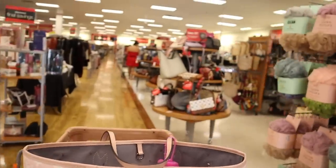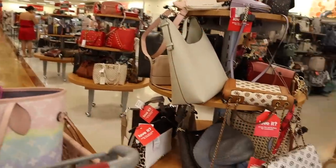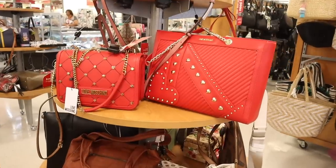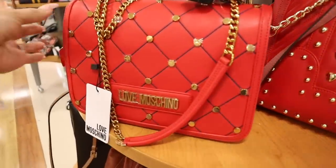Right when I walk in, I see a bunch of purses on these tables — they usually put the best goodies over here. Oh my gosh, we literally just scored! I love this brand, it's more on the affordable side but it's luxury. I'm literally obsessing over this one.